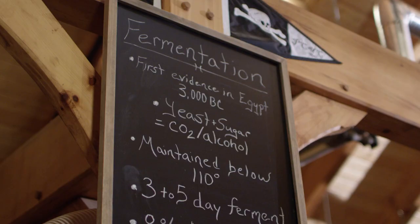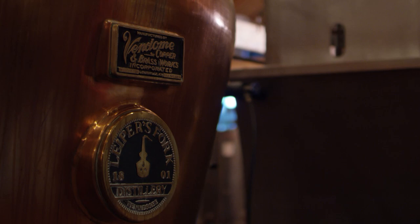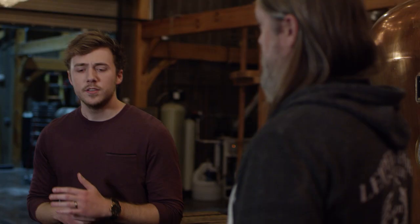We then pump the mash over to our still, which is the third part of the operation. Once fermentation is finished, we've got about 10% alcohol by volume in those thousand gallons of mash. Our still is a 500-gallon Scottish swan neck still — we named her Ginger, because she's a redhead. The swan neck refers to the feature at the top — it looks like a swan's neck. They've been using this type of still in Scotland for about 500 years.